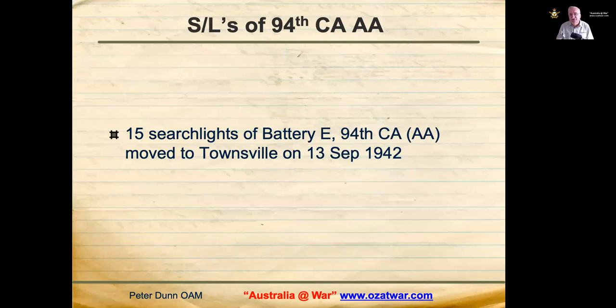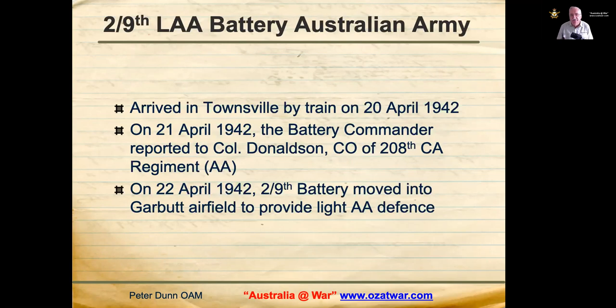Fifteen searchlights of Battery E, 94th Coast Artillery Regiment Anti-Aircraft moved to the Townsville area on 13 September 1942 after the 208th moved out. The 2nd Platoon headquarters and four searchlight sections of the 94th moved to Magnetic Island on 15 September 1942. One searchlight section set up near the start of the Horseshoe Bay jetty, but the position later moved several times, eventually settling at the end of the jetty as the best location. The other three searchlight sections were scattered around the island.